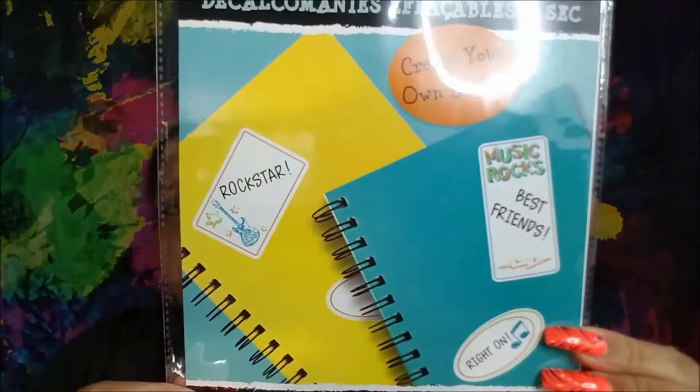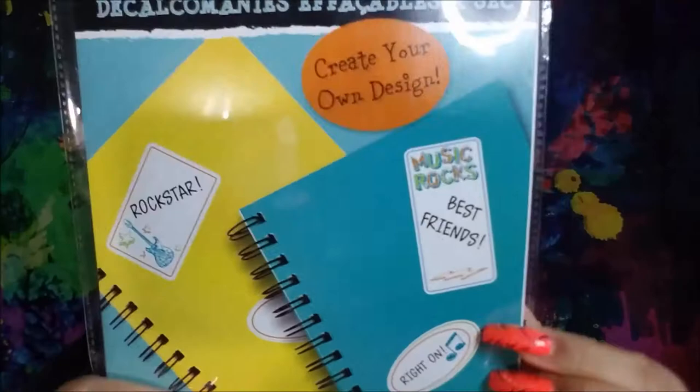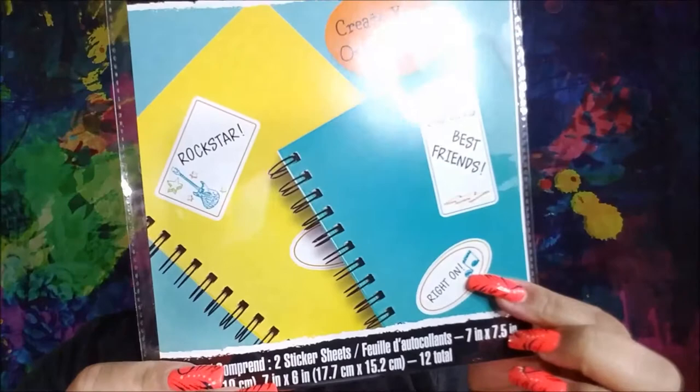Then I got these wipe-off decor sets. You get two sticks and two sheets of stickers. They have a little guitar, stars — 'music rocks' — then there's a musical note, and one with a treble clef. I thought these were really cool.